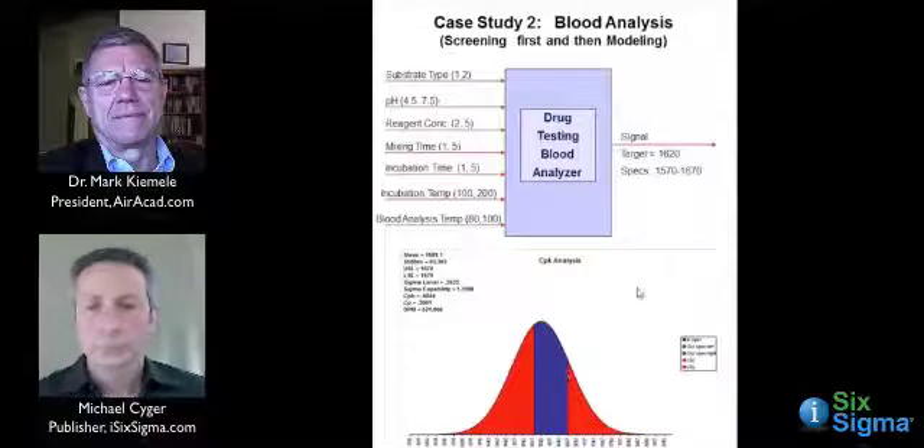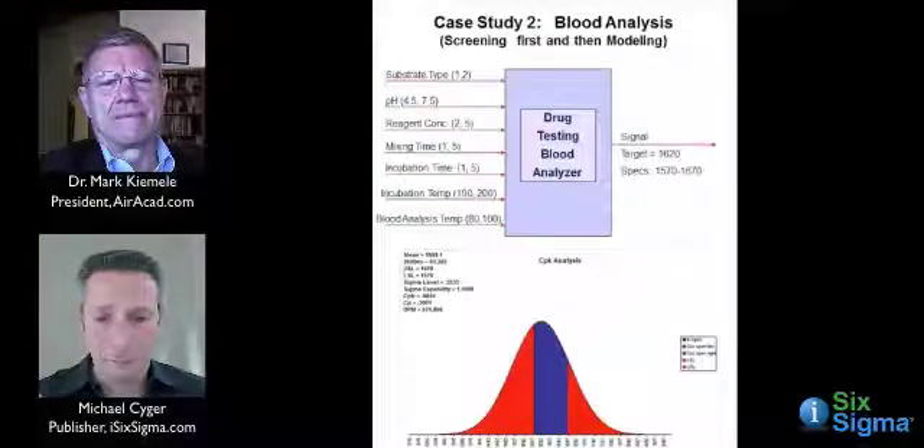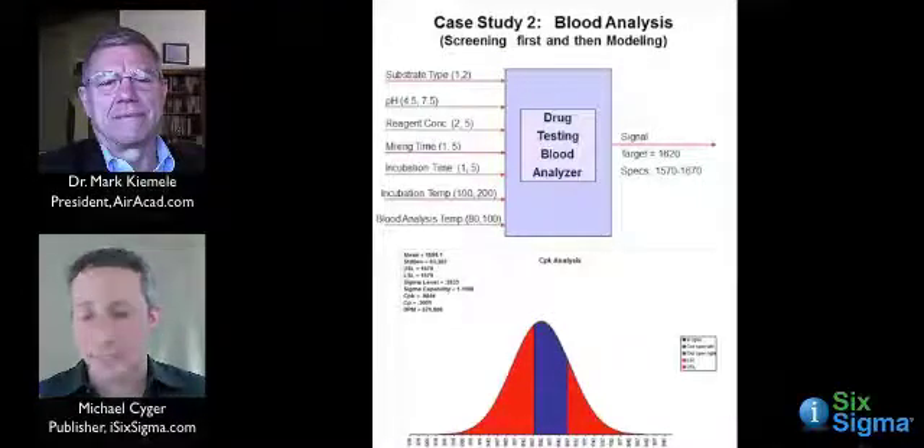The specs are at 1,570 and 1,670. You can see there's a lot of red — a lot of out-of-spec, possible false positives and false negatives coming out of this test. That would not hack it. Your defects per million is 571,000. Basically, half the tests they're running are out of specification — a 57% defect rate.